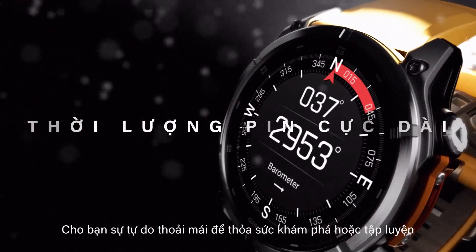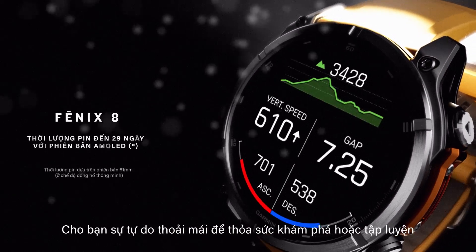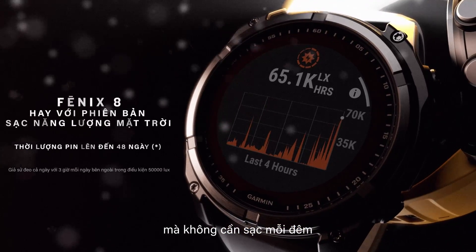Extreme battery life gives you unrivaled freedom to explore or train without needing to charge each night.